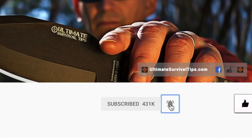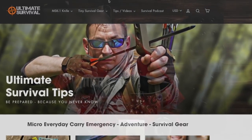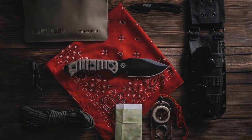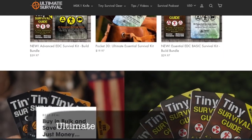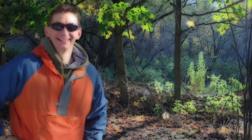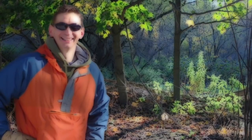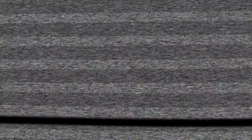Don't forget to subscribe and smash that like button. And if you like what we're doing here at Ultimate Survival Tips, we've got a full lineup of new MSK1 survival knives and everyday carry gear that I designed over at UltimateSurvivalTips.com. Okay, this is David. Thanks for watching. I hope to see you on the other side. And remember, be prepared, because you never know.